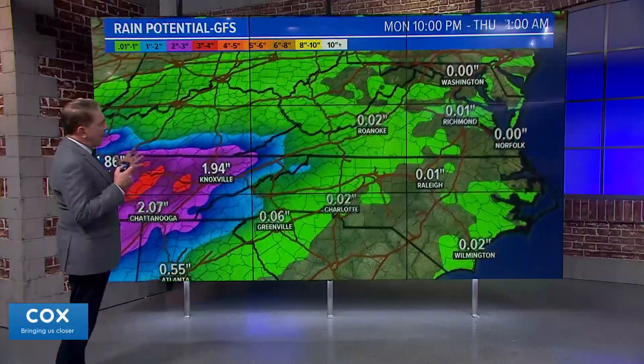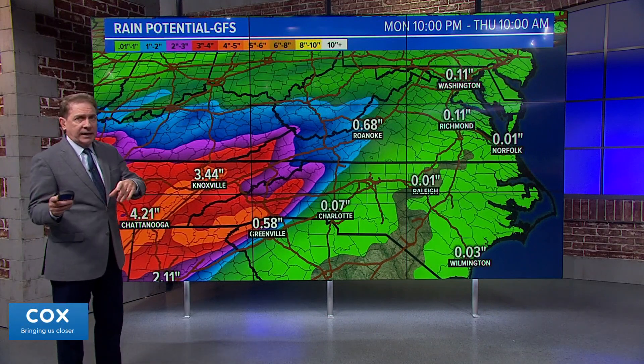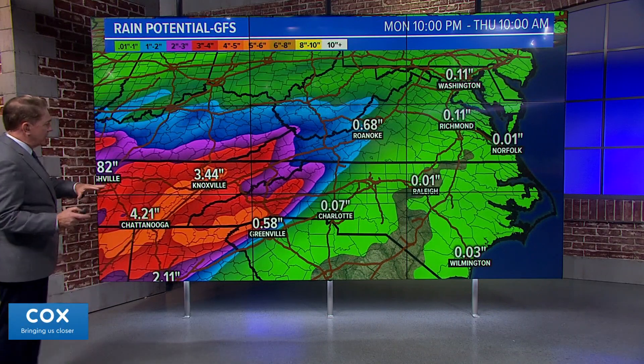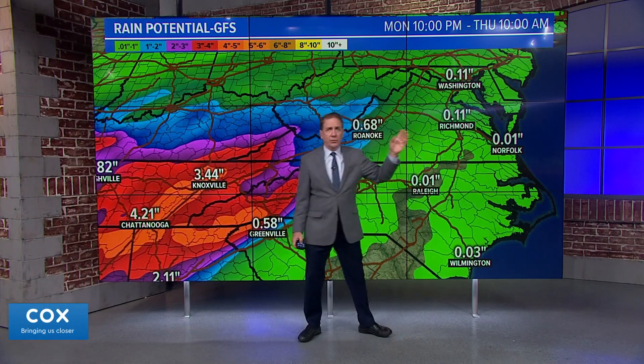Let's look at a couple of models and rainfall totals. This is a snapshot at 10 o'clock Thursday morning on the American model — already three and a half inches in Knoxville, but very little for us, just about a tenth of an inch or so.